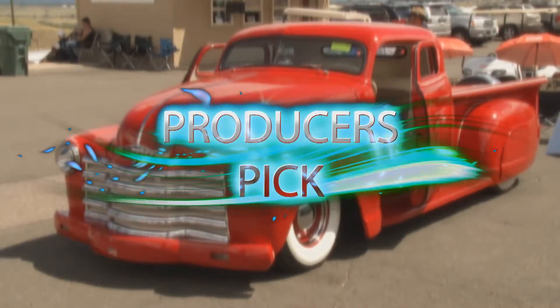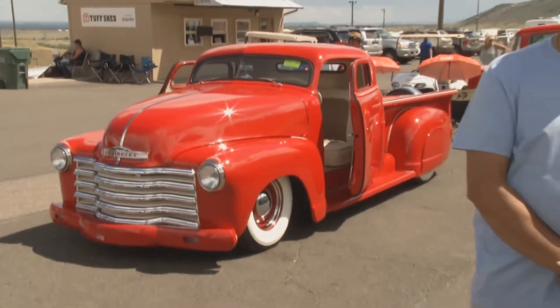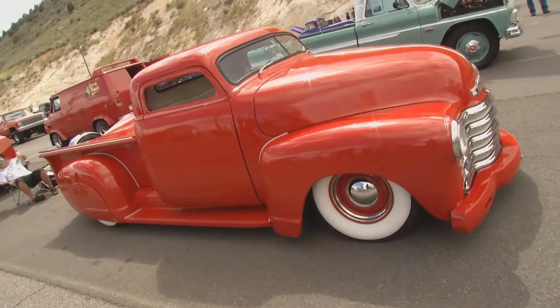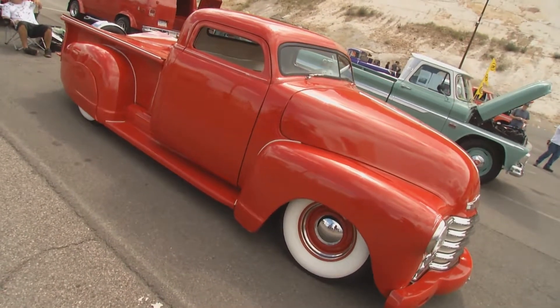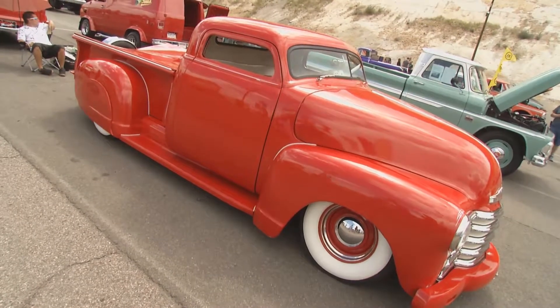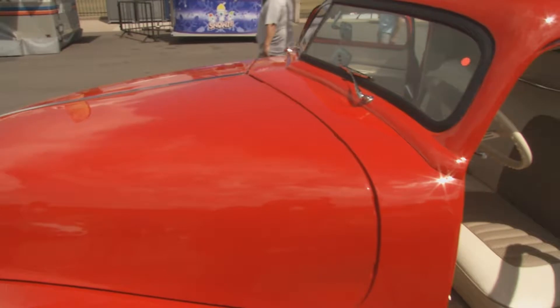This producer pick is a very cool 1950 3100 Chevrolet. What is cooler about it is that it's like a real-life buddy flick — two car guys, Max and Dino, partnered up on the car. This thing is amazing, and the way it started out, it was supposed to be a gift for your son. Yeah, it was a gift for my son — I bought it for his 16th birthday on eBay. When I met the seller in a parking lot and handed over the keys, I gave it to my son on his 16th birthday.